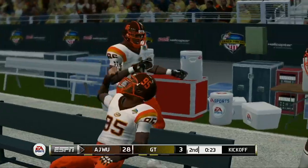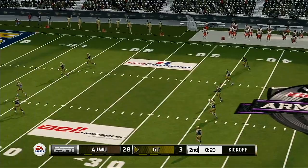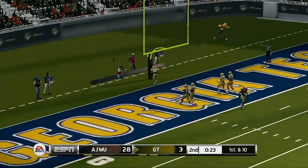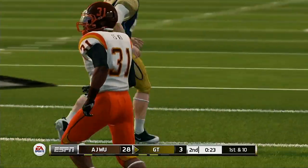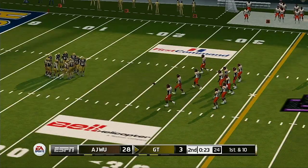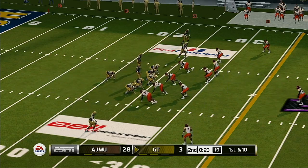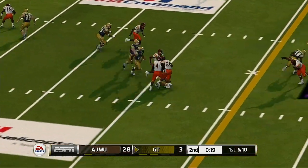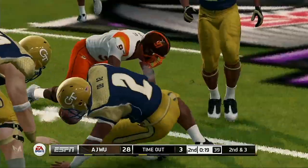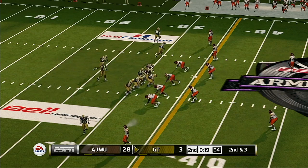He converts the extra point. An eight-play, 66-yard drive and they come away with a touchdown. You know, when you can throw the football as well as these guys can, you don't necessarily always have to have a balanced attack because you're so proficient in throwing the ball. I'm really surprised how lopsided this first half has been, but this is college football and no matter what the score is, the adrenaline's always pumping on both sides.